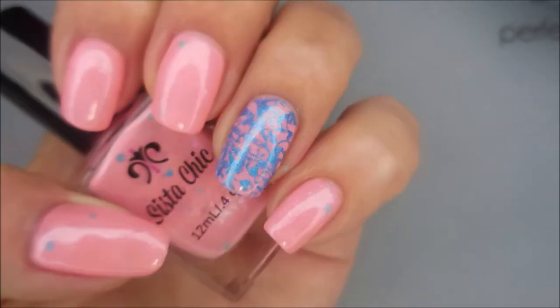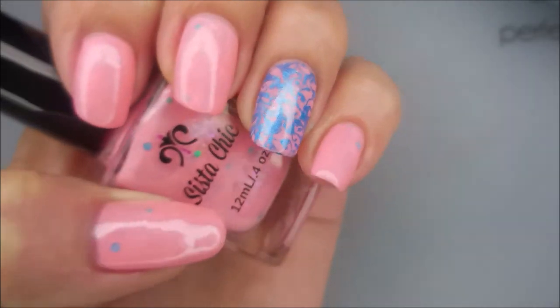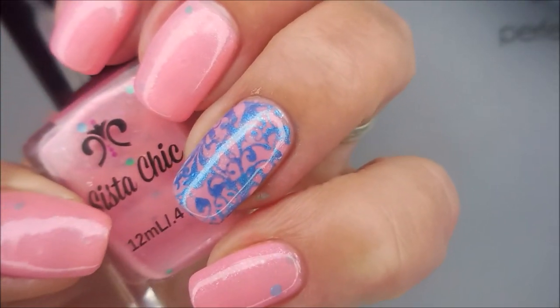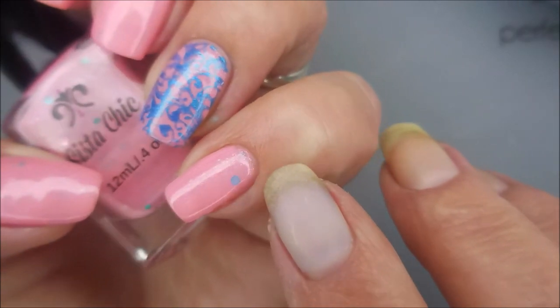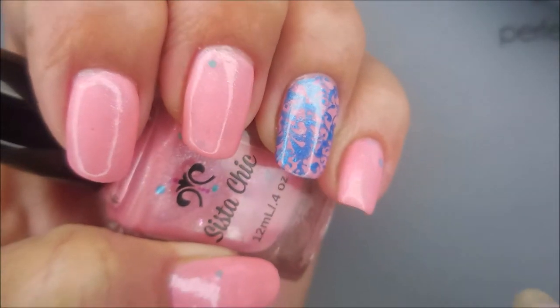Beautiful, beautiful, beautiful polish. Love it. Let's try it under some different lighting. Isn't that gorgeous? Loves the little scatterings of the glitters. Love it.